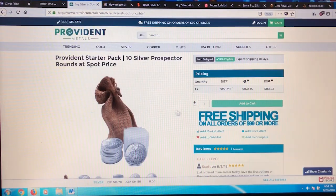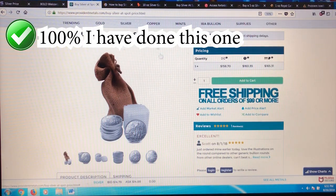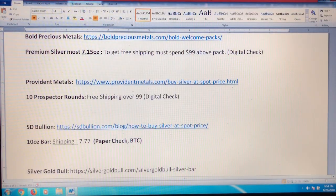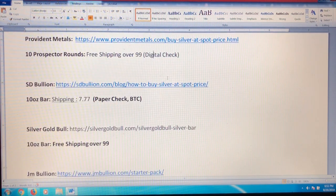Moving on — Provident Metals. This is actually a new one; first time I've ever seen Provident do this. It's 10 ounces at spot price — Prospector Rounds, which are nice rounds, and it comes in a little tube and a bag. The good thing is you're getting 10 premium rounds and shipping is free when you spend over $100. You can pay with a digital check if your account has been flagged to accept it, otherwise a paper check or Bitcoin.